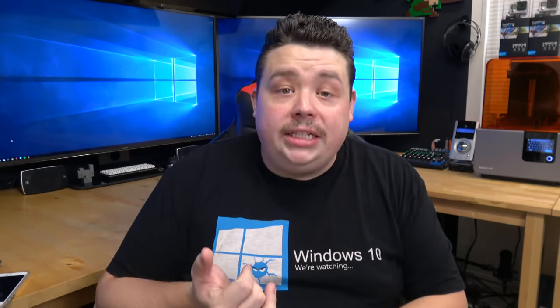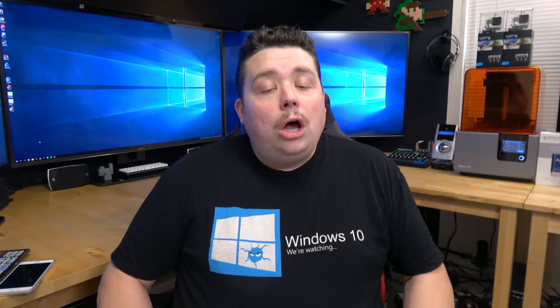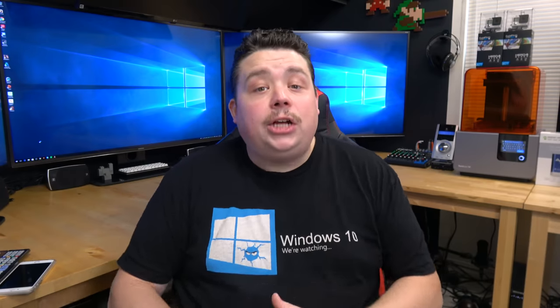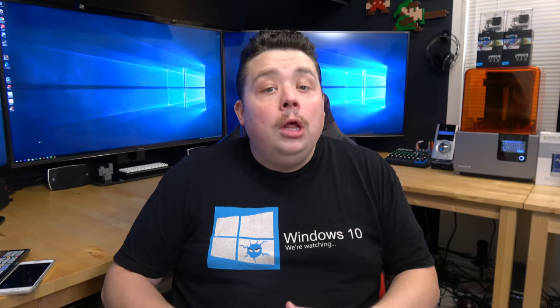Now some of you might be thinking, why don't you just roll back to Windows 7 or 8.1? The reason is that Windows 10 contains DirectX 12 and the Xbox integration that lets you play games like Forza Horizon 3 and Gears of War 4 natively on Windows — and they actually run better and look better than on the actual console. I quite like both of those games, and Windows 10 performance is actually really decent.